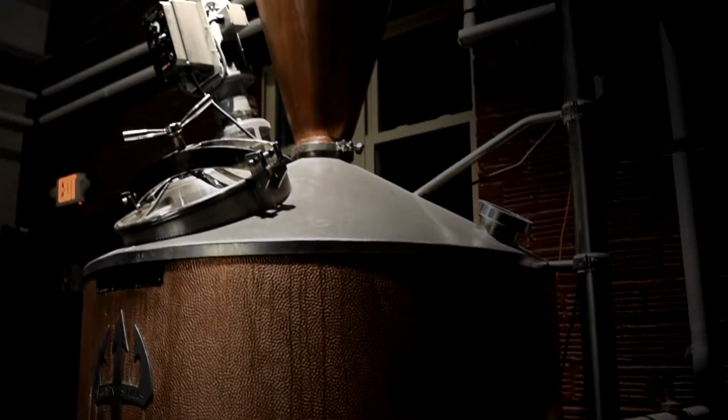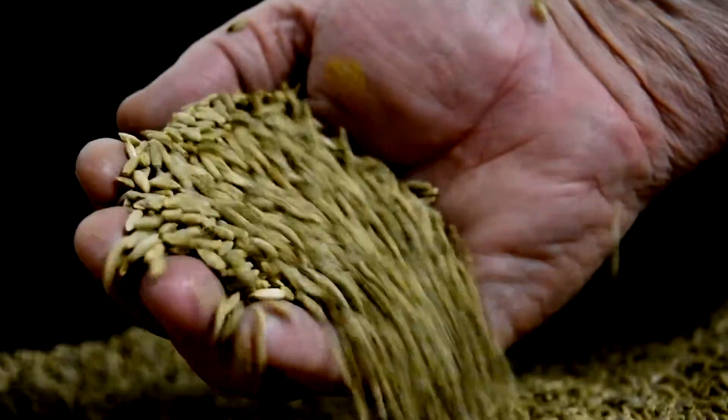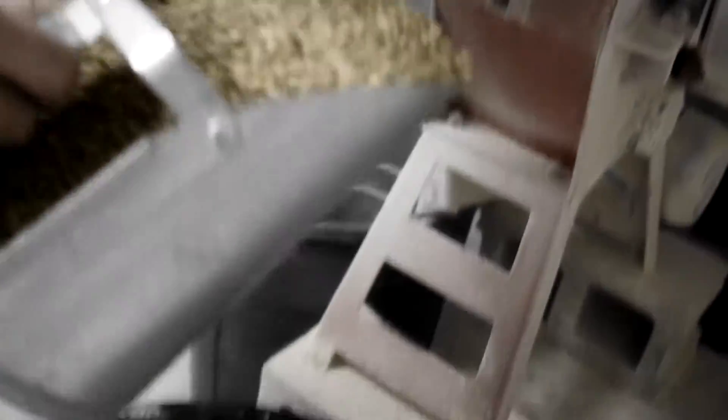We are a grain-to-glass distiller. That means that we use grains from local farms in Washington and Westmoreland County. The corn that we use for our bourbon is very special to us — we use an heirloom, non-GMO variety of corn called Bloody Butcher.